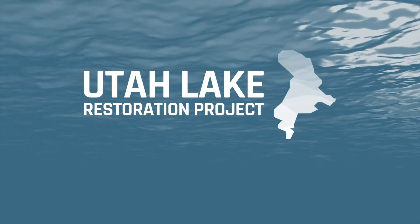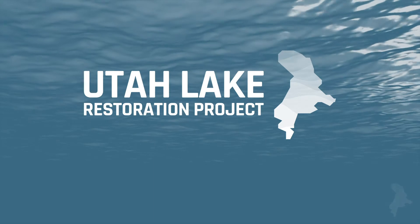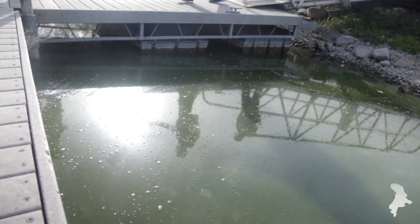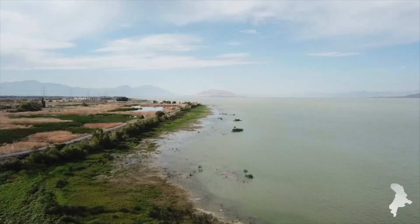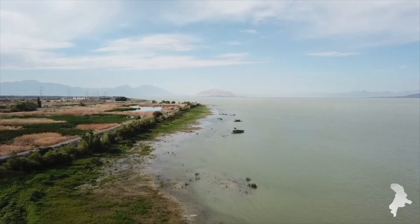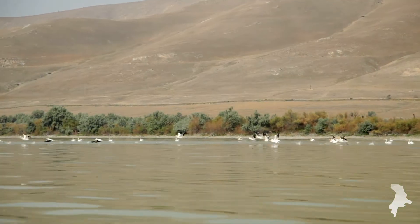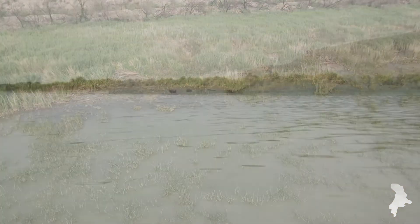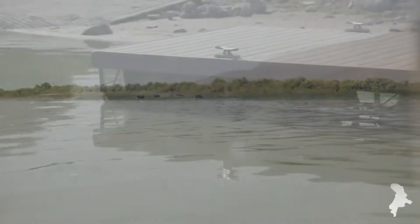Since the Utah Lake Restoration Project proposal was accepted by the state of Utah in 2018, the LRS team has been working hard to get this complex project moving. LRS has worked with experts in environmental planning, ecosystem restoration, water, fisheries, terrestrial and avian wildlife, wetlands and plants, soils, topography, geology, and more to have a fuller understanding of Utah Lake and inform the project's details.